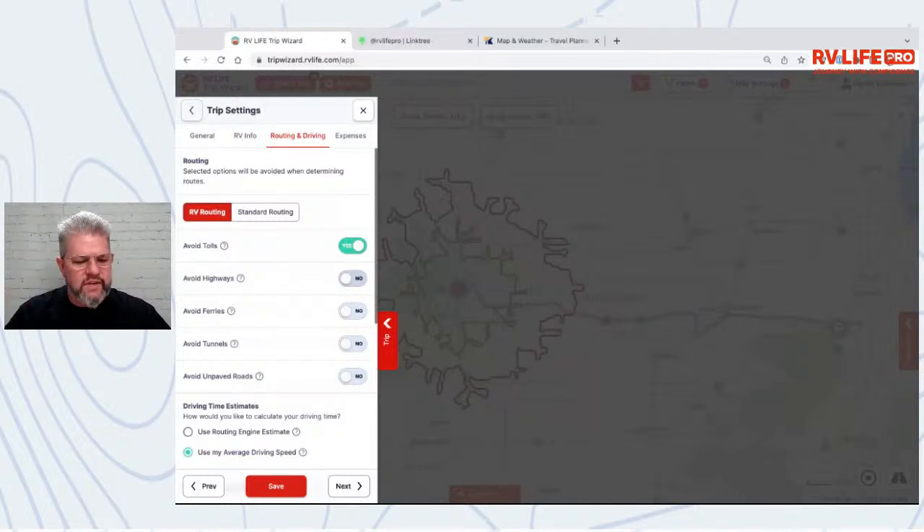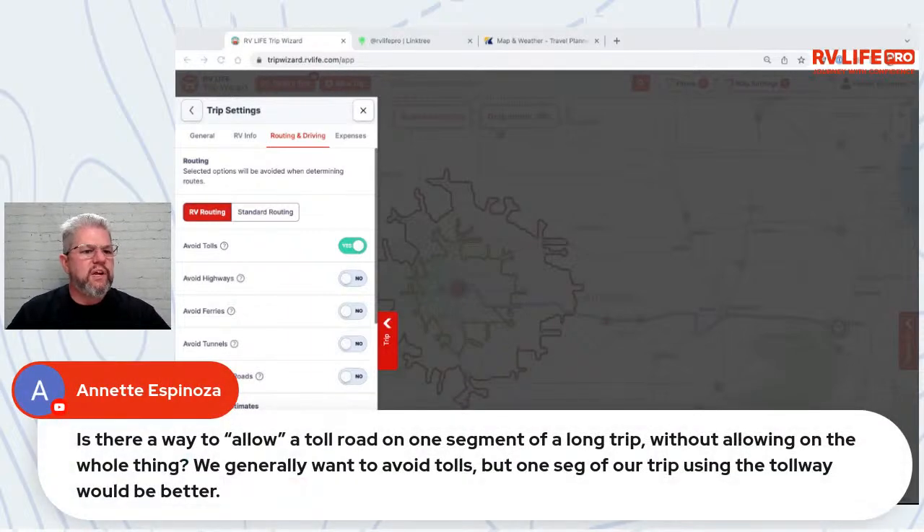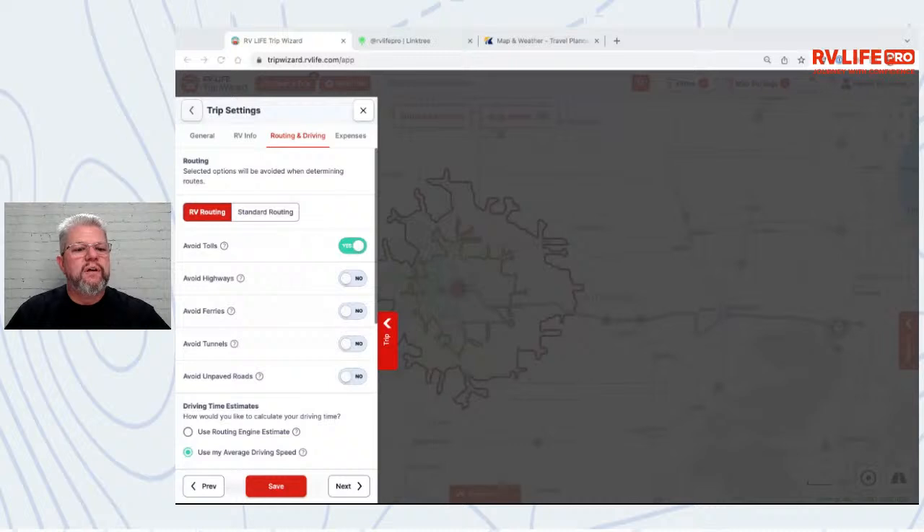We're looking to segment these avoid settings at the leg level. If I have a long trip and I'm fine with the freeway generally, but I get on Route 66 and want to take side roads, I'd like to turn 'Avoid Highways' on for just that segment. We're looking to get there — at this moment it's not there yet.